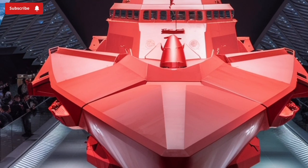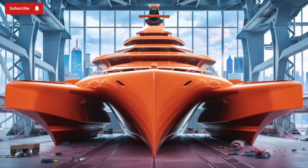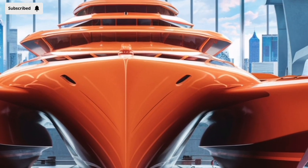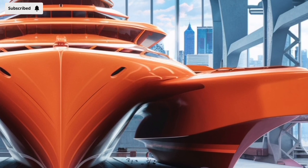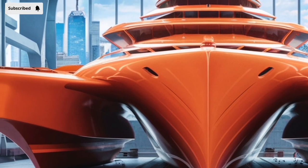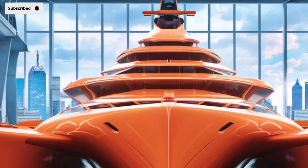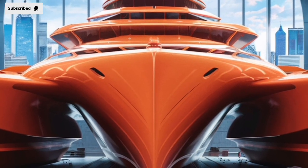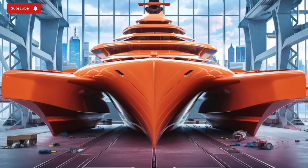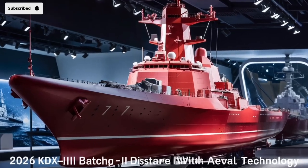In terms of firepower, the Batch 2 destroyer is formidable. It carries a vertical launching system with approximately 128 cells — 96 Korean Vertical Launch System (KVLS) cells and 32 American-made Mk-41 cells. This configuration offers a diverse missile loadout including SM-2 and SM-6 surface-to-air missiles for air defense, Tomahawk-like cruise missiles for long-range land attack, and advanced anti-submarine rockets such as the K-ASROC. The destroyer is also expected to eventually be equipped with the L-SAM long-range surface-to-air missile, South Korea's indigenous missile defense solution capable of intercepting high-altitude ballistic threats.